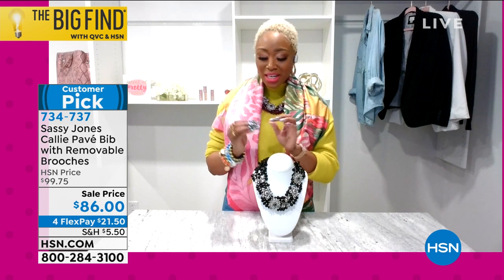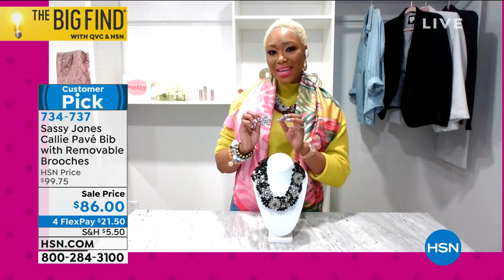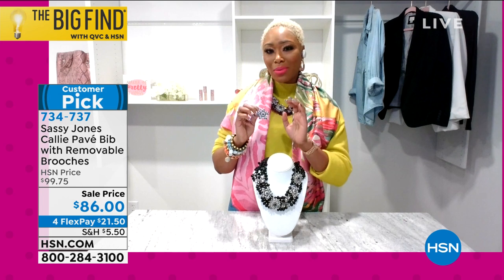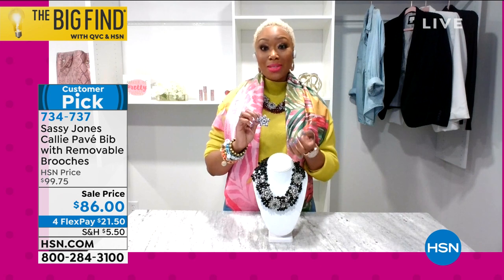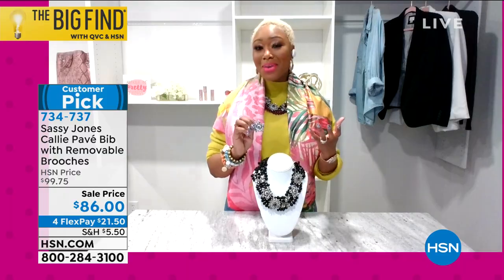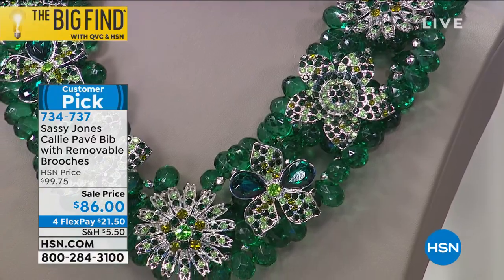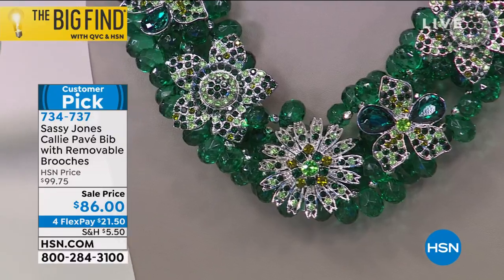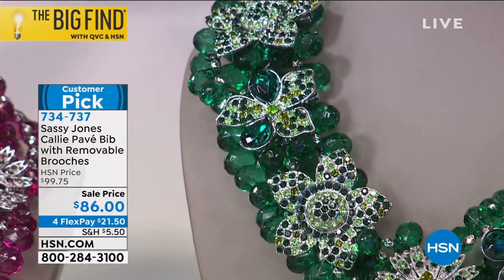I'm going to take one of these brooches off and talk about the stones. The way we design these — each stone is handset individually, hand placed — over 30 crystals in one brooch. However, these are what we call baked in. Why that's important is we've all had statement fashion jewelry that maybe didn't meet our expectations because we lost a stone. Our stones are one with the metal — baked in — so you can dance, teach your class, get on your Zoom and not worry about the quality of your piece.